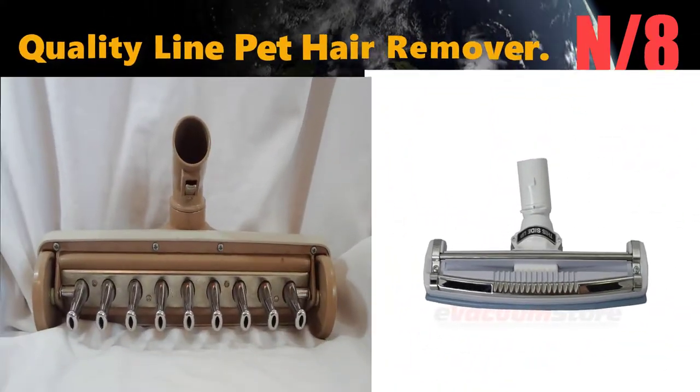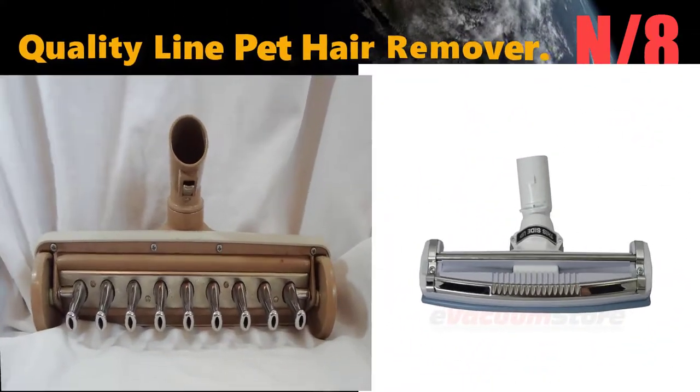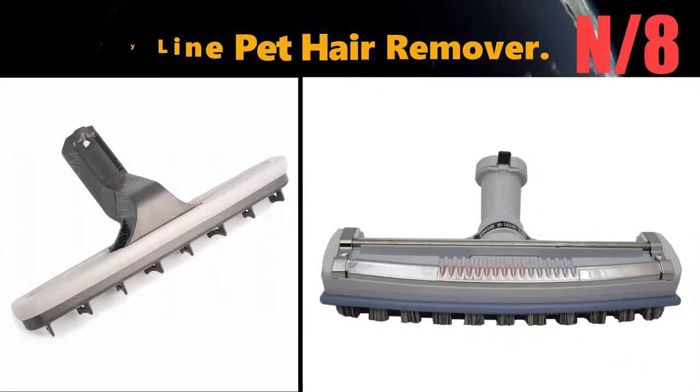Number 8: Broom name - Quality Line Pet Hair Remover Broom. This broom pulls unwanted hair from deep within carpets and rugs, performing better at pulling up hair than a vacuum.